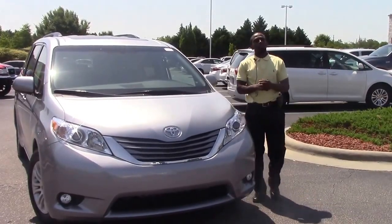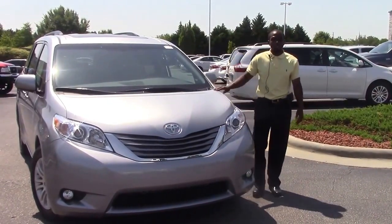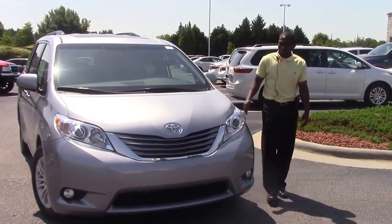How you doing today? My name is Nick Elizade, here with Vesta Toyota. I'll be talking about a 2016 Toyota Sienna, stock number TN9264.